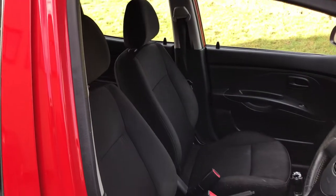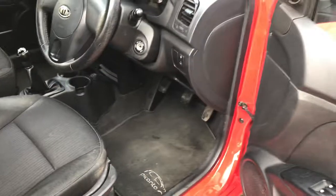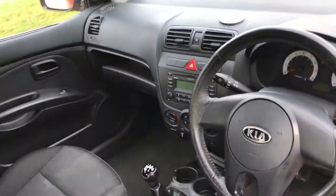On the interior we've got full black cloth upholstery with black carpets and carpet over mats, radio CD with MP3 player.